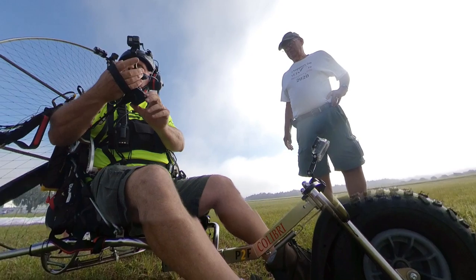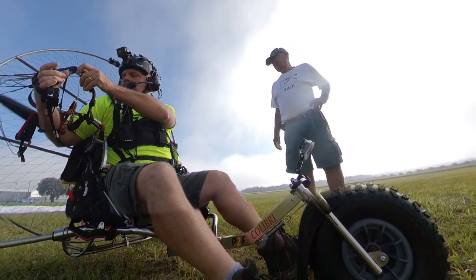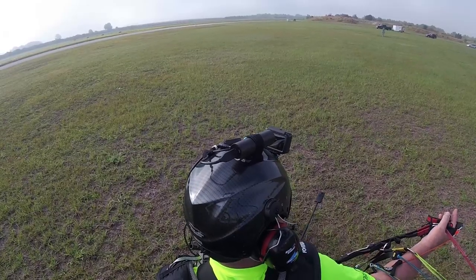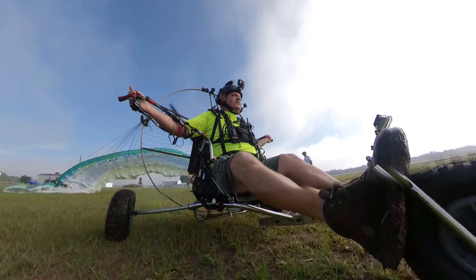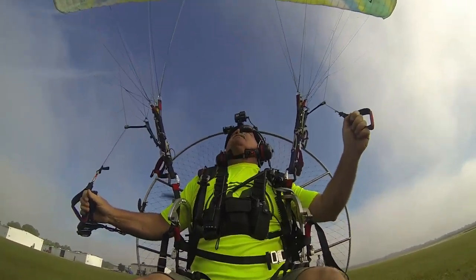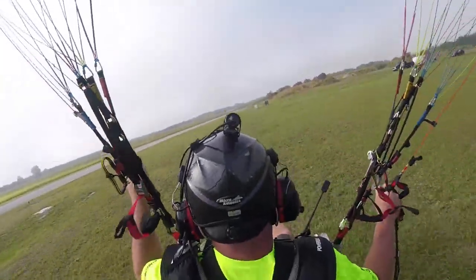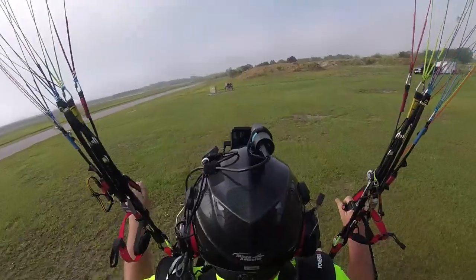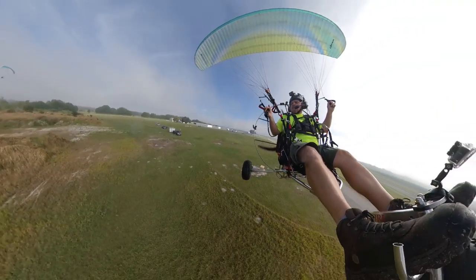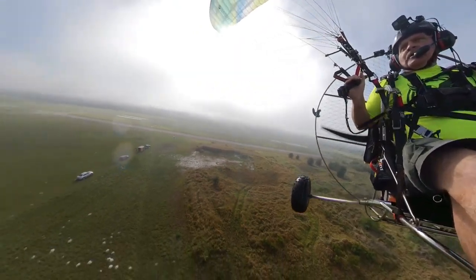Clear prop. Roll on throttle. And the glider is airborne.